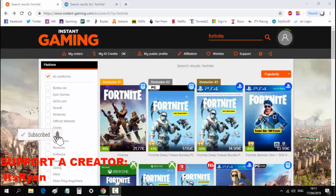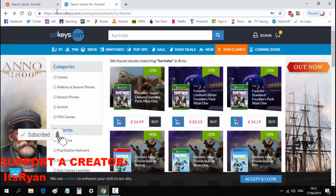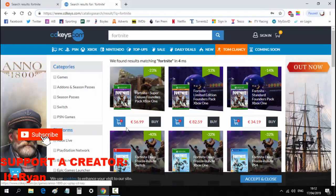Today we are back with another video, and in this one we are going to be showing you how to get rare exclusive skins for less than 50 dollars or euros. You want to go onto the site instantgaming.com or the link in the description, or cdkeys.com which I will also leave a link in the description.